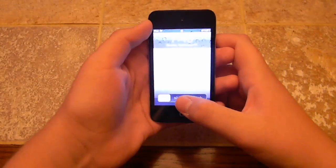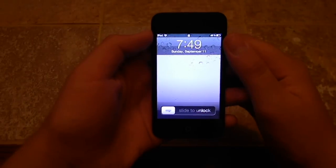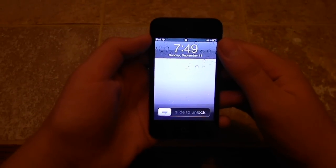Hello YouTube, I'm Noto88 here with a video showing you the new iOS 5 Beta 7.